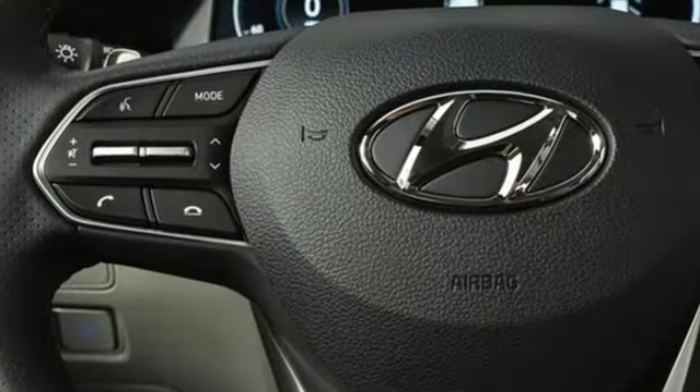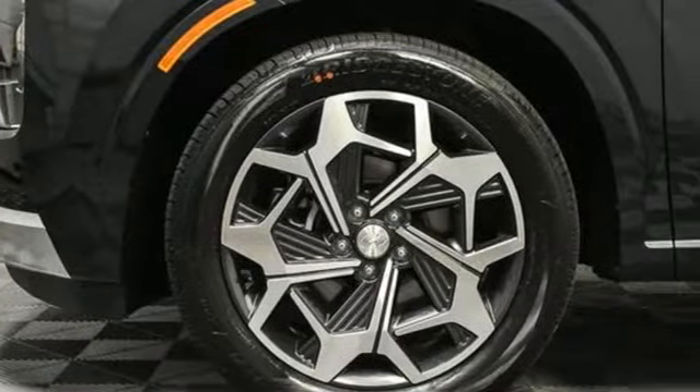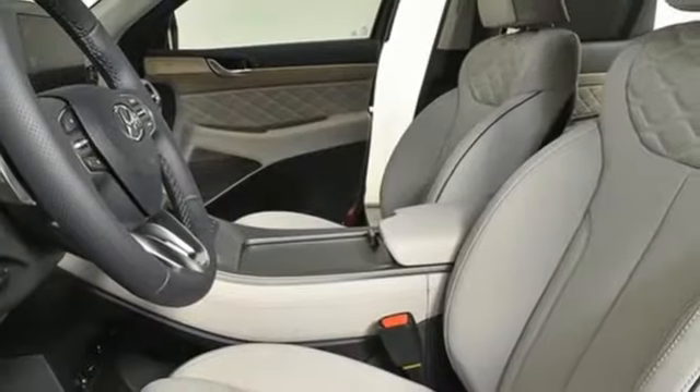Automatic transmission. Heated and ventilated leather bucket seats. Integrated navigation system with voice activation. Autonomous cruise control. Dual zone climate control.